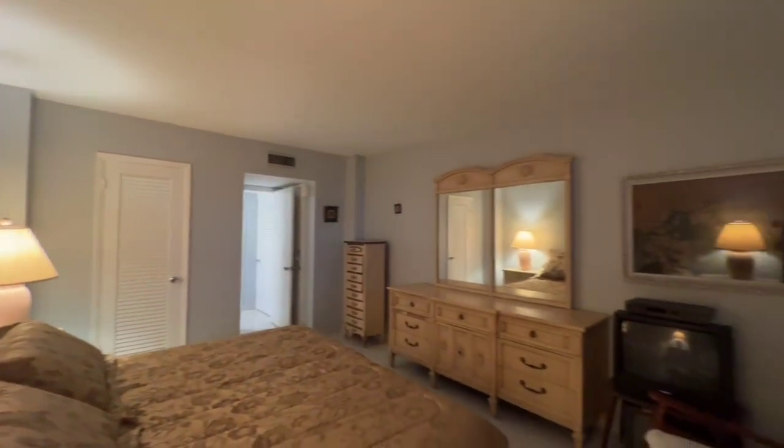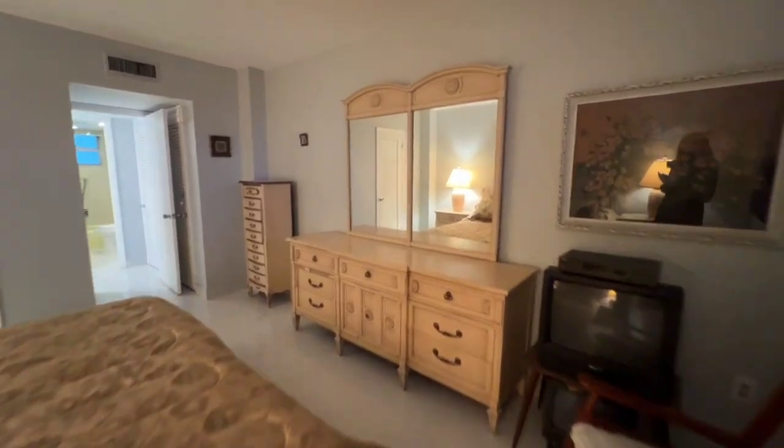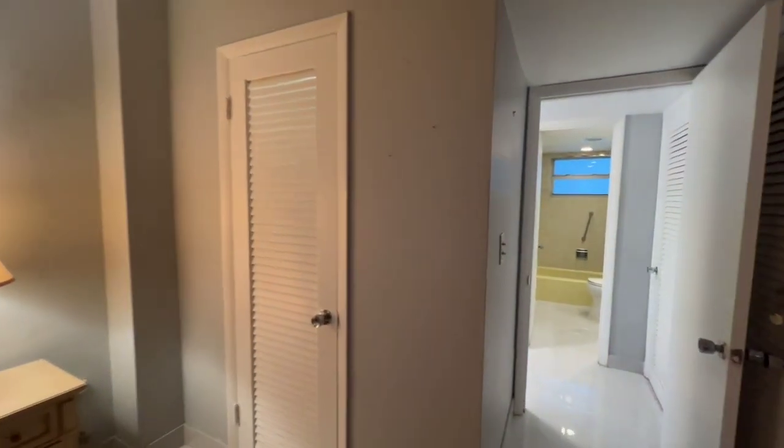These shutters will also be removed, lightening up the room. It's really spacious — it has a king-size bed and plenty of extra room. It also has two closets: this is a walk-in closet, and you have a second closet here.